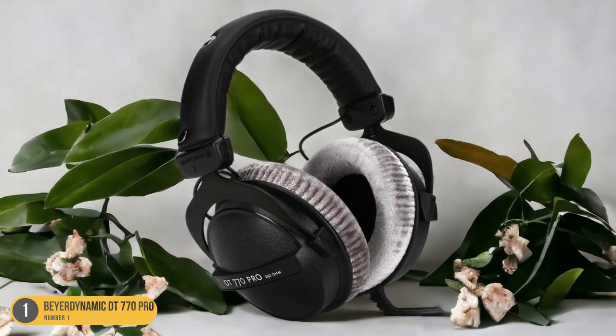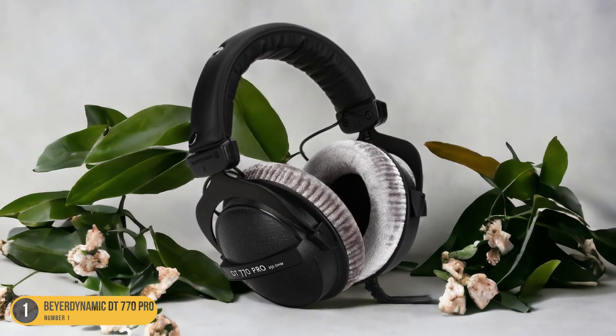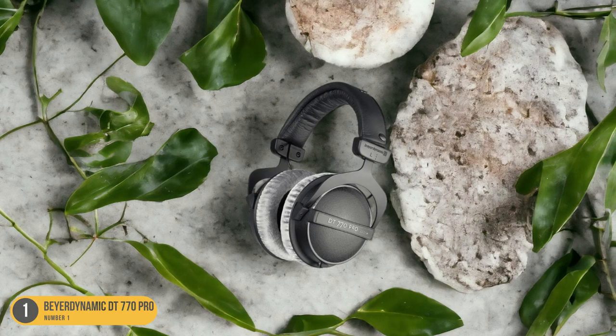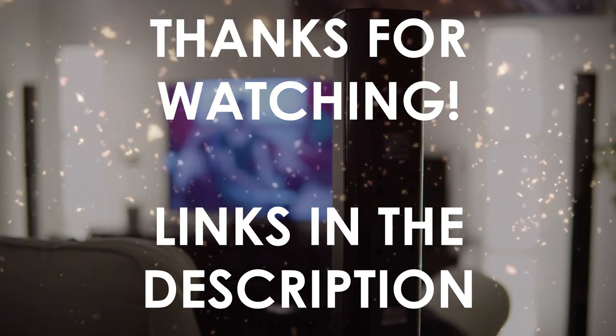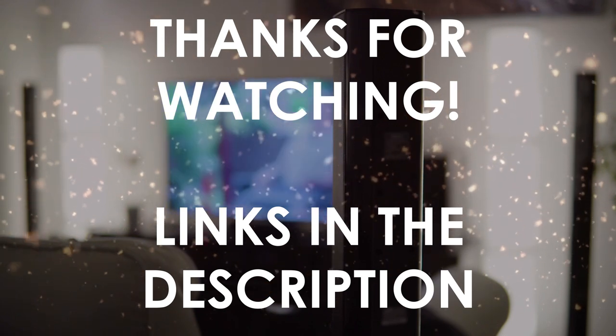If you prefer a warmer sound, you might also consider the Audio-Technica ATH-M50X as an alternative to the Beyerdynamic DT770 Pro. Thanks for watching. I hope this video was helpful to you. You can find the links in the description to all of the products we mentioned in this video. If you have any questions, leave a comment below.